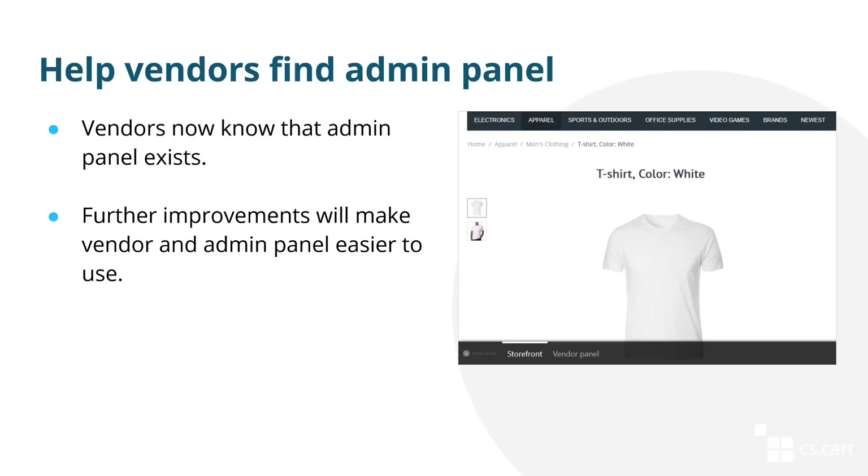To make the lives of vendors even easier, we added a bottom toolbar for vendors who have signed into your marketplace on the storefront. Now they'll know that the real work about products and orders is done in the vendor's admin panel — it's much easier to get started. We're planning to simplify the admin panel even further so that it would be easier for vendors to use.